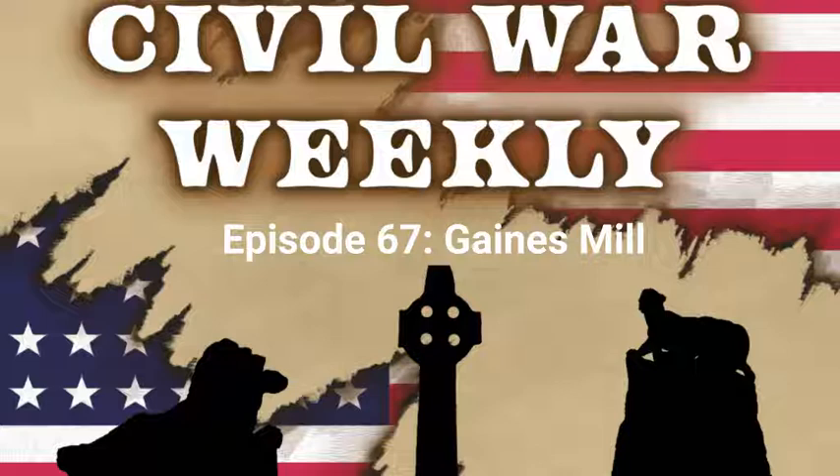Last week we had the Battle of Oak Grove, which is so small that it's often overlooked as a precursor to the Seven Days. I think that is a tad unfair, and defying popular opinion, I will add it into the Seven Days. We also had Beaverdam Creek to kick off the Seven Days proper. This week we will continue with three more engagements as we start to see McClellan's promising bid to capture the rebel capital begin to crumble. We start first with an action known as Gaines's Mill.